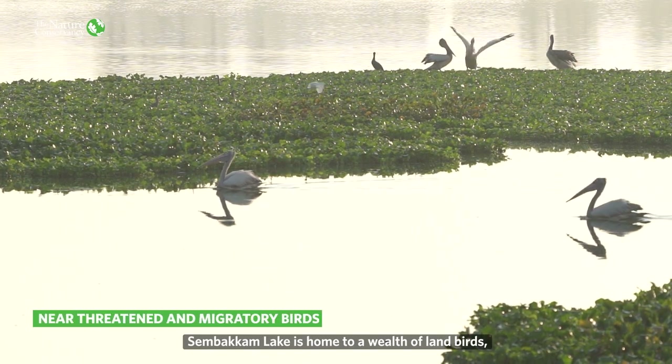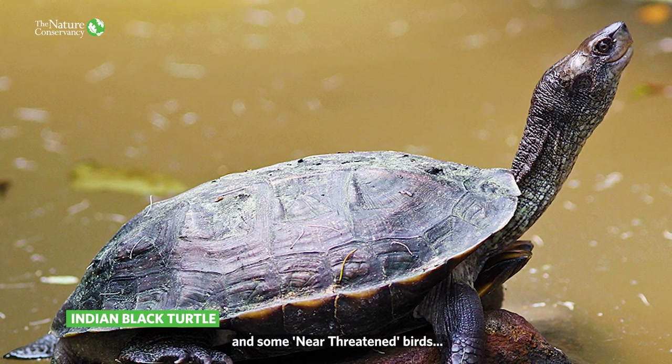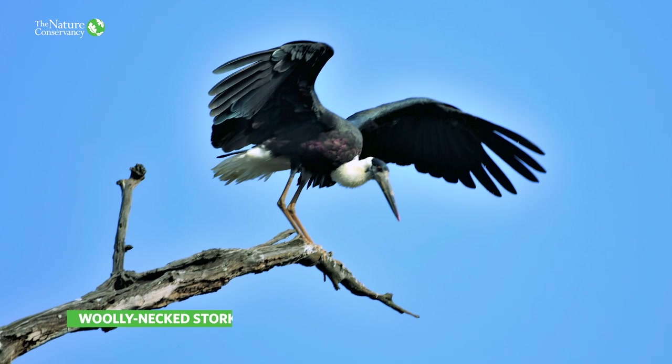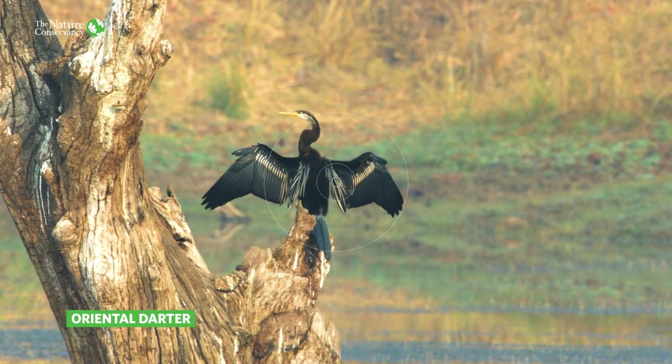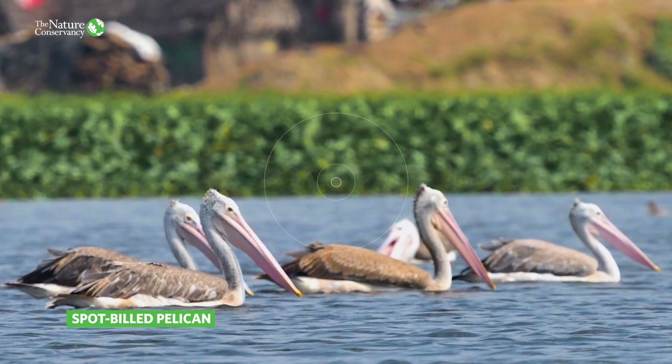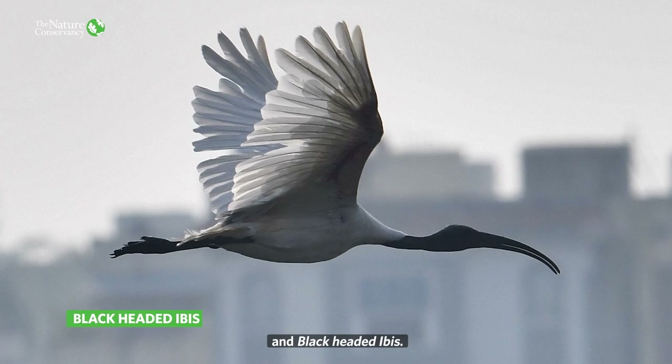Simbakkam Lake is home to a wealth of land birds, the rare Indian black turtle, and some near-threatened birds, including the oriental darter, spot-billed pelican, the river tern and black-headed ibis.